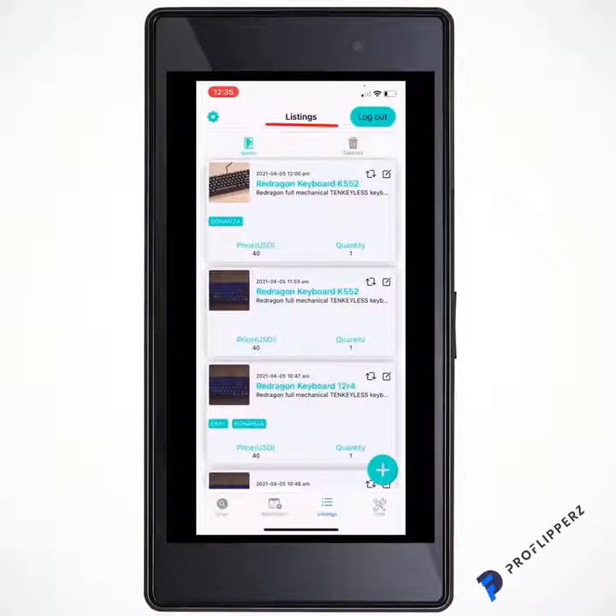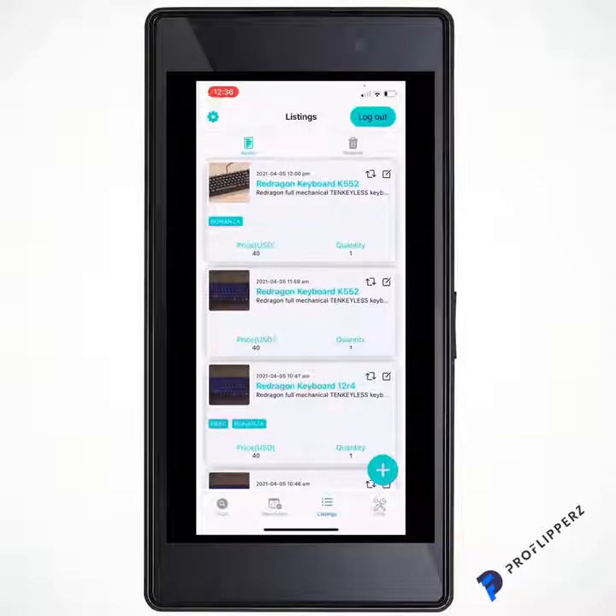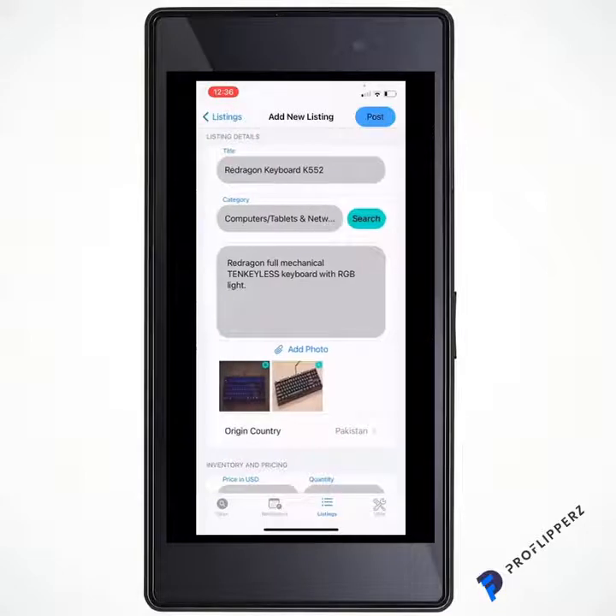Moving on to the listings — these are dummy ones to show a test inventory. You can delete them, view active ones, or look at deleted ones. If something gets returned or the buyer changes their mind, you can come back, relist it easily. The cog in the top left is where you log into everything — once logged in, the app keeps you logged in. Say you want to list the Red Dragon Keyboard K552, which was automatically brought in from a scan.